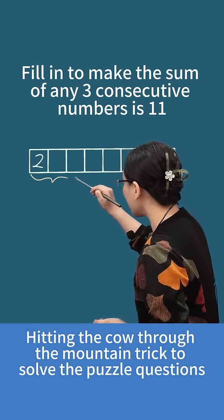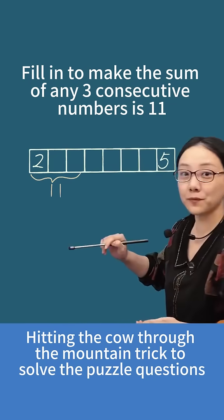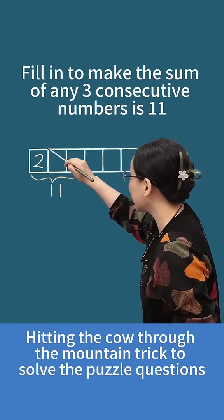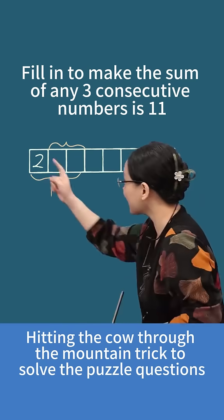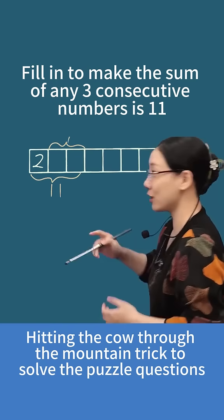What does that mean? Take a look. These three numbers add up to 11, and this number here is 2. I want to ask everyone: what is the sum of these two numbers? Isn't it just 11 minus 2? So the sum of those two is 9.